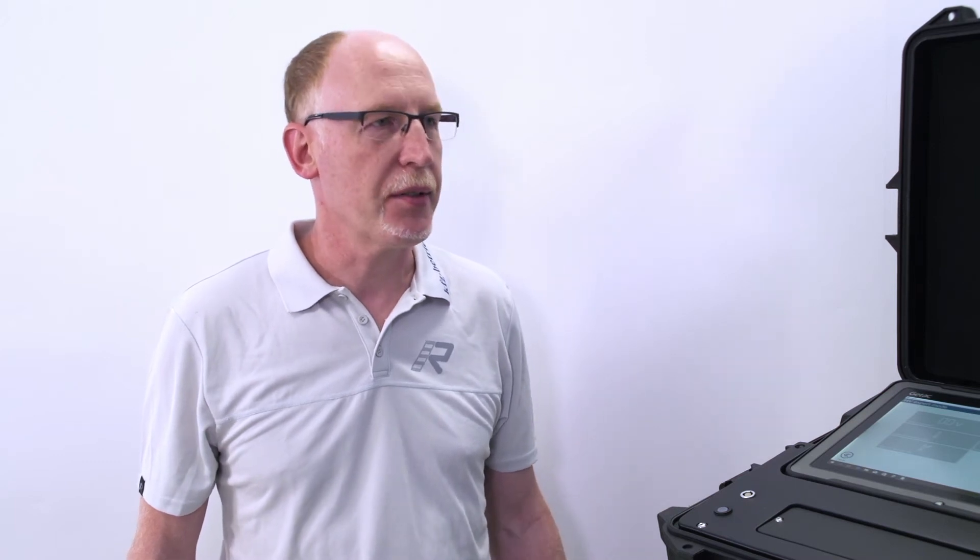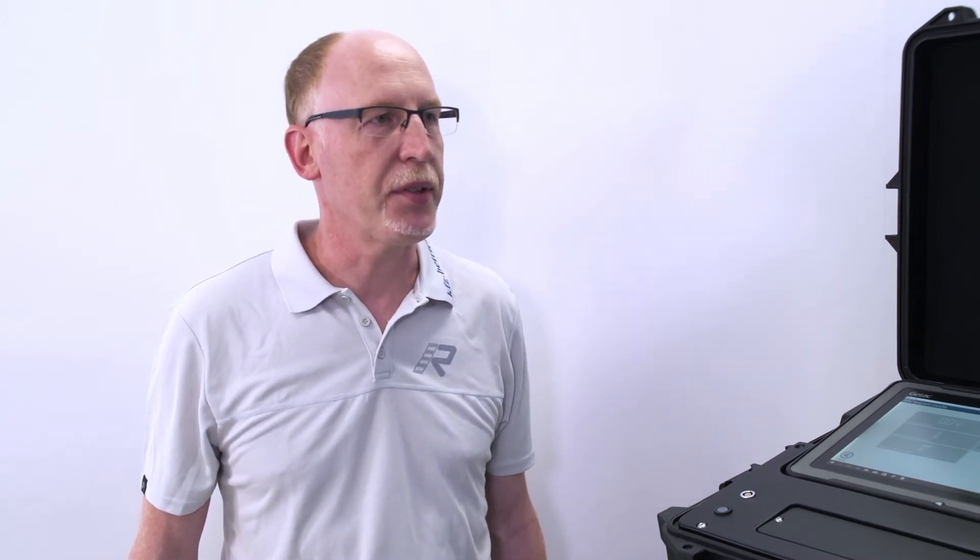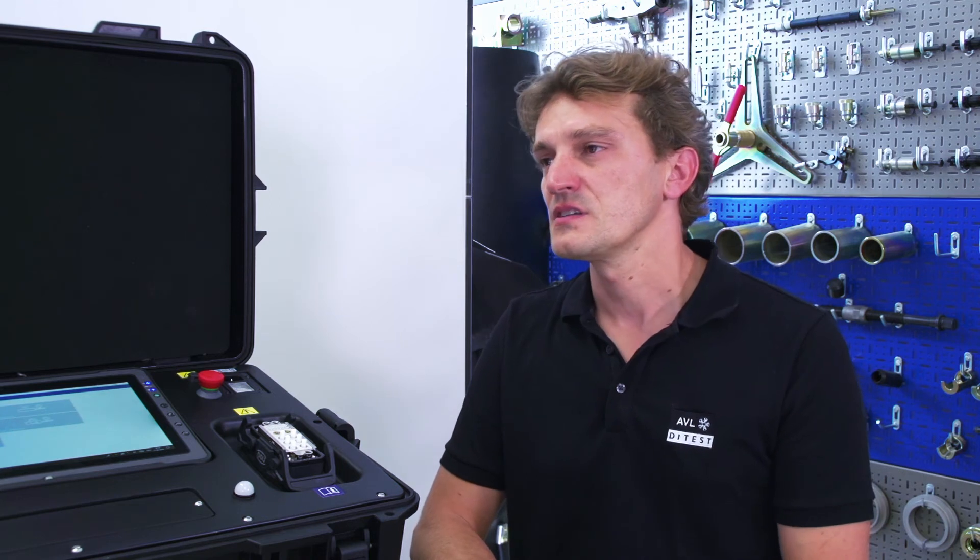Mr. Huber, why must I test a repaired traction battery before reinstalling it in the vehicle? If you don't perform these tests before installation, there is the risk that errors will remain undetected and that you will have to remove and reinstall it once again. You mentioned that these were comprehensive tests — what tests are involved exactly?